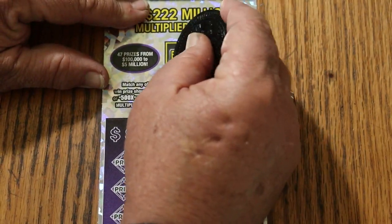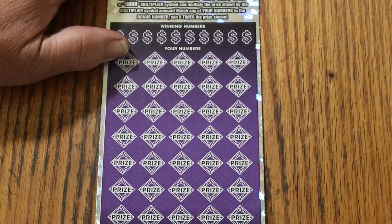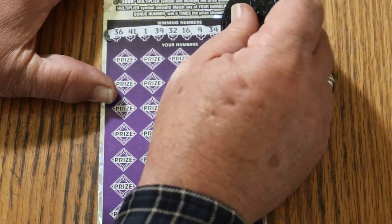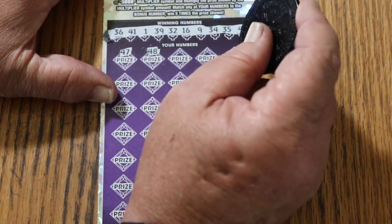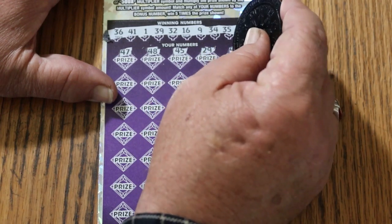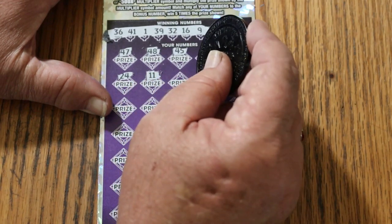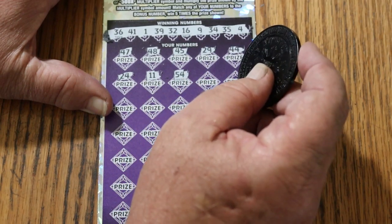First we'll do the bonus number. Bonus number is 12. Numbers are: 36, 41, 1, 39, 32, 16, 9, 34, 35, and 4. Then 47, 48, 45, 29, 44 club, 24. Got to go kind of slow on this game because the numbers are a little small for me anyway, and the background is light gray with dark gray numbers — they tend to blend. 11 and 54 is a no.